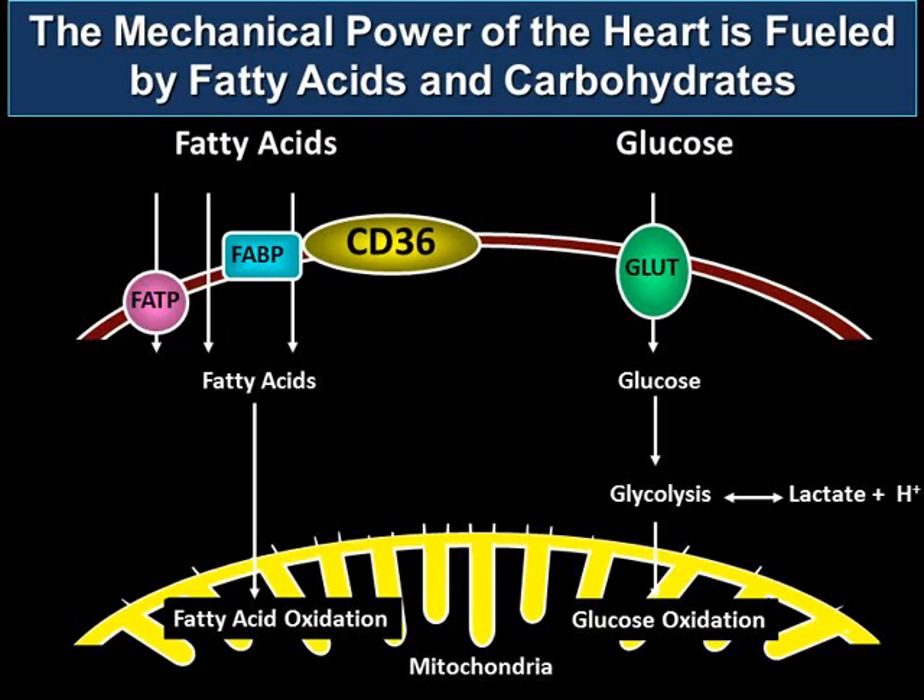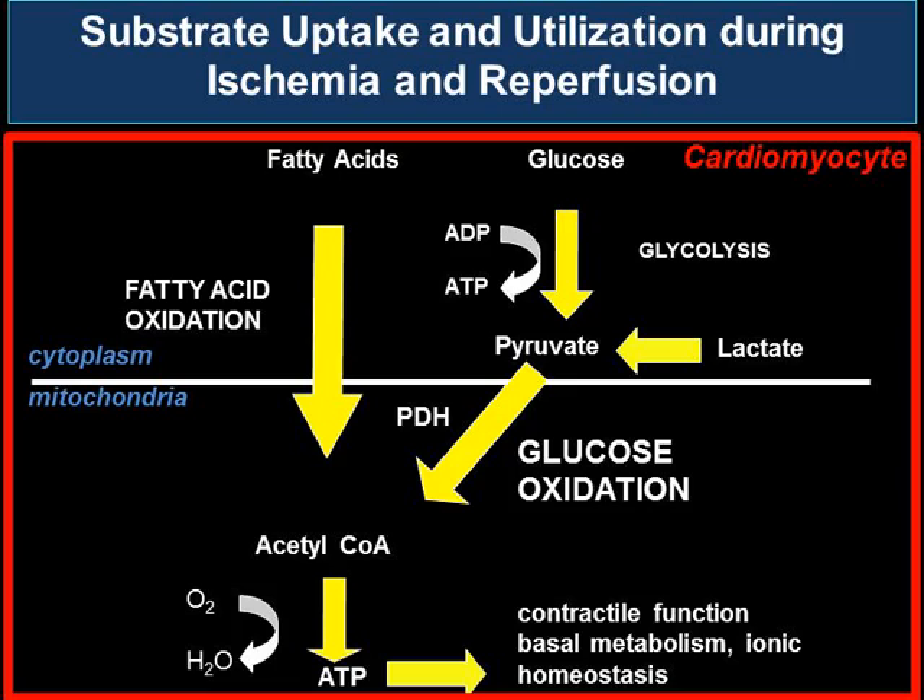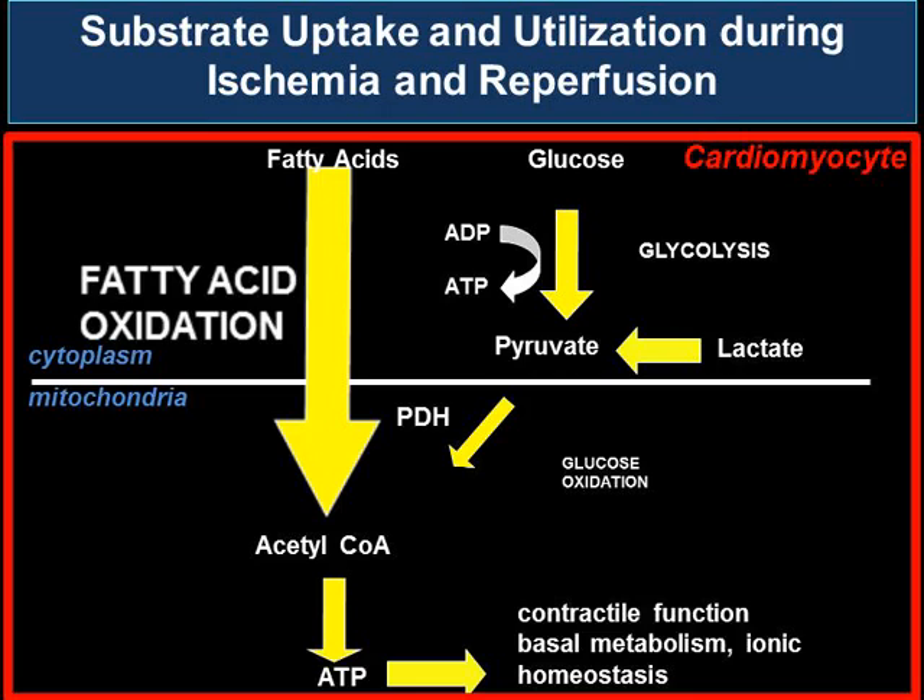Under normal physiologic conditions, the heart balances between fatty acid and glucose to generate ATP, with around 50 to 70 percent of acetyl-CoA-derived ATP generated from fatty acids. During ischemia and reperfusion, overall oxidative metabolism is decreased, with a relative increase in reliance on fatty acid oxidation, and in the mitochondria, a decrease in glucose oxidation. In the cytoplasm, an increase in glycolysis, leading to an uncoupling of glycolysis and glucose oxidation.